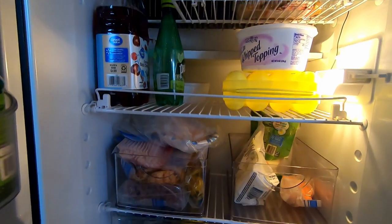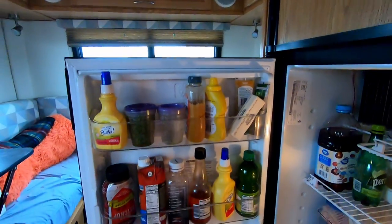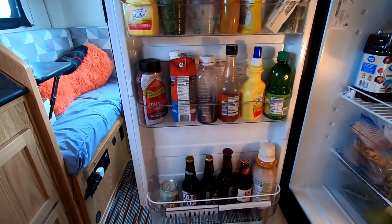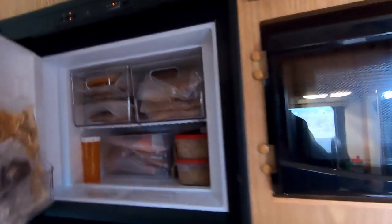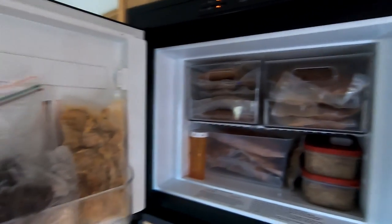You might want to look in the freezer because those are all vacuum packed — you can see how much you can put in there. You are so organized! Did you make your meals ahead? Yes, look at those. That's a lot of meat when you vacuum seal it.